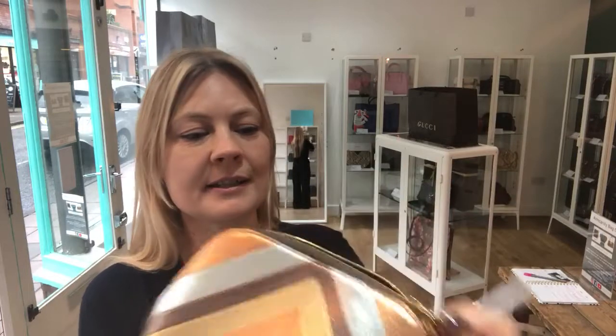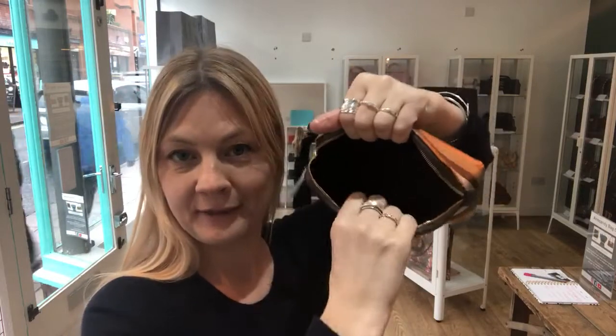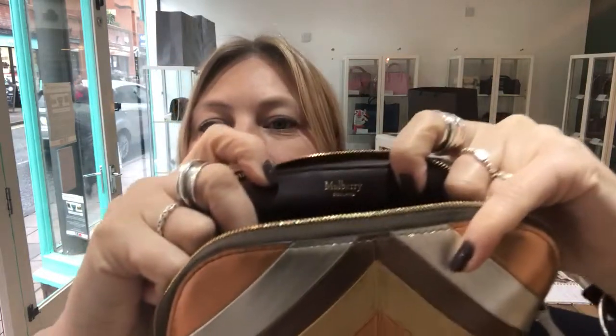And then inside it is one beautiful compartment which is again lined in Napa leather. It's just beautiful. And we've got the Mulberry branding there.